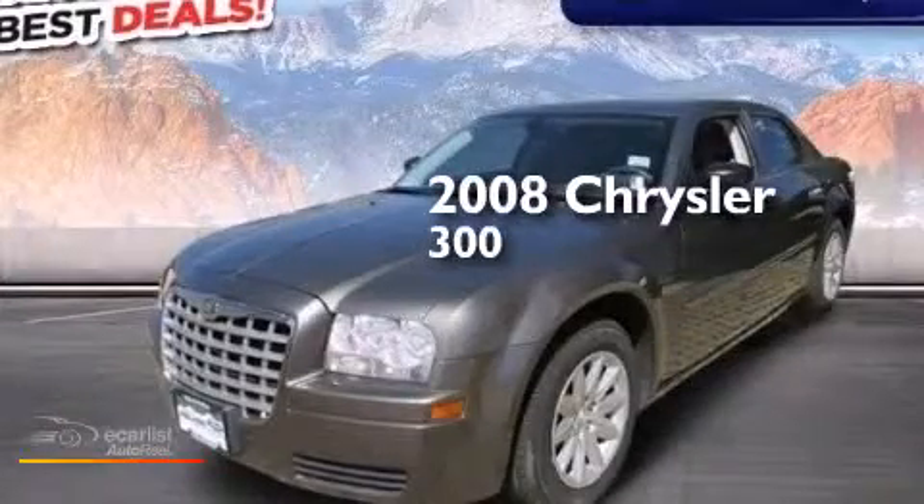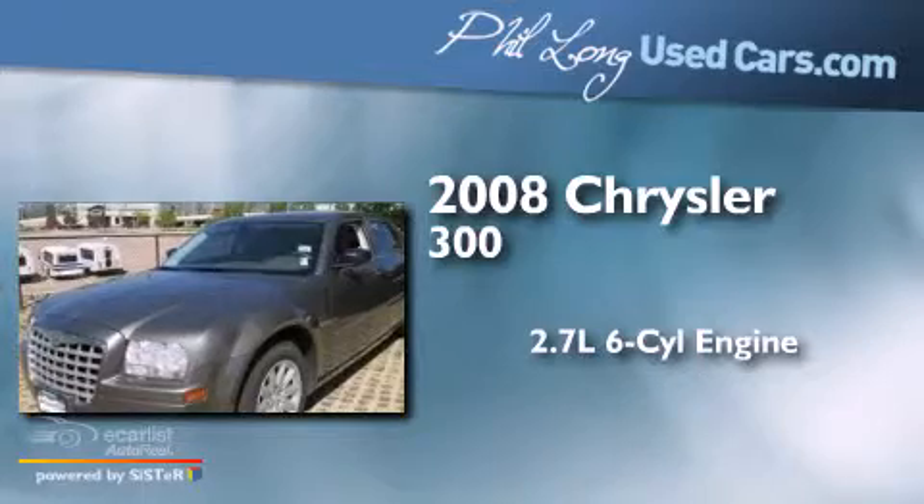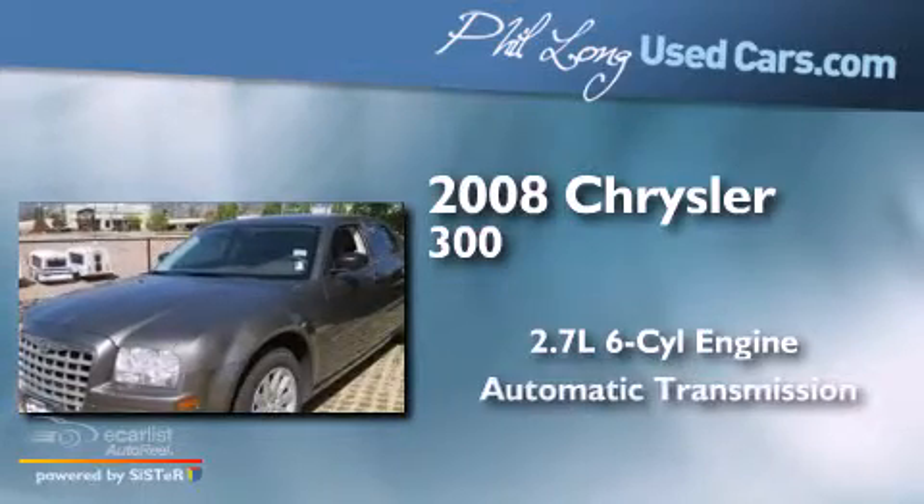This is a 2008 Chrysler 300. It features a 2.7-liter six-cylinder engine and an automatic transmission.